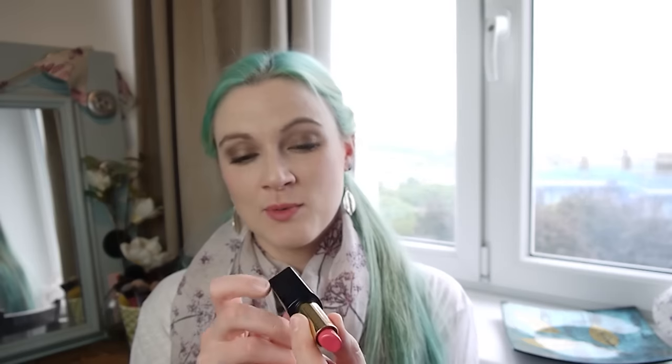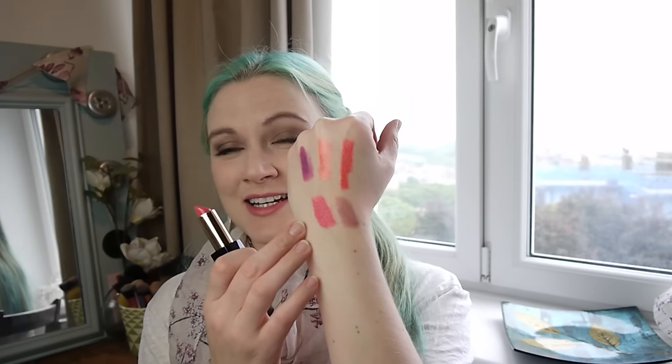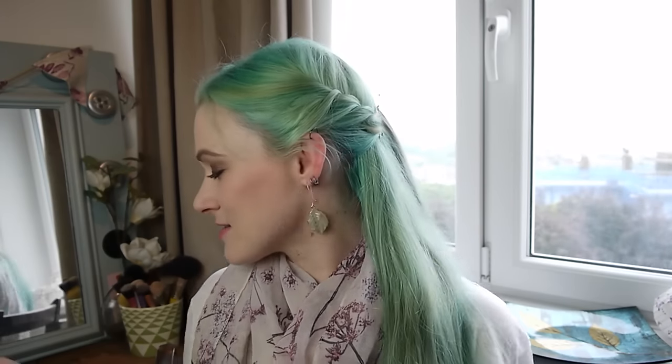This lovely one is from Estée Lauder — it's one of the Pure Colour Envy lipsticks in Powerful. It's a lovely pink. I have been wearing more bold lips this month and really enjoying it — it's such good fun. I've been mostly focusing on lips and it's been a nice month for playing around.